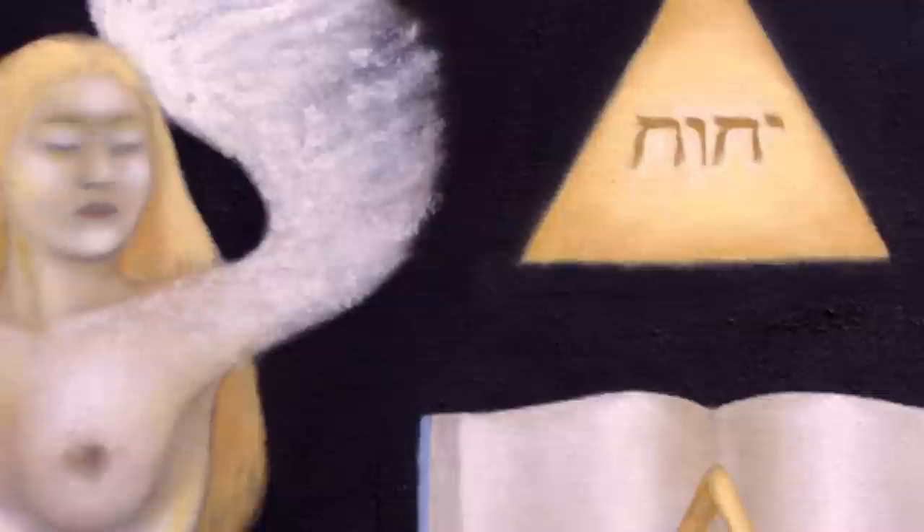Once the drawing is on the canvas itself and I'm happy with the composition, I would erase it so I can just see the outlines. Then I begin the painting, which is in oil. That can take several weeks or longer because oil is a slow-drying medium — it can take several days to a week for each layer to dry.